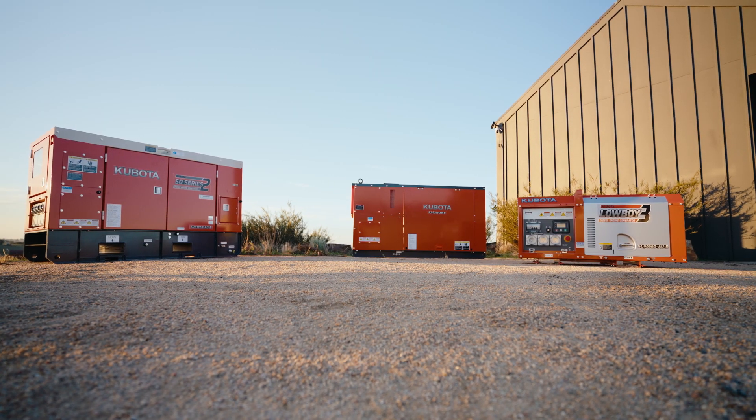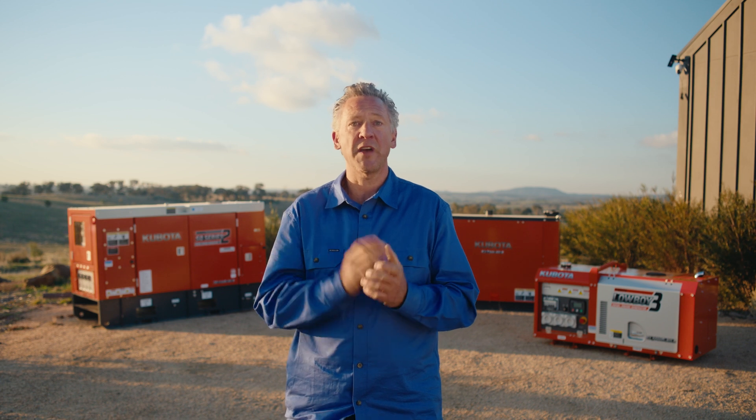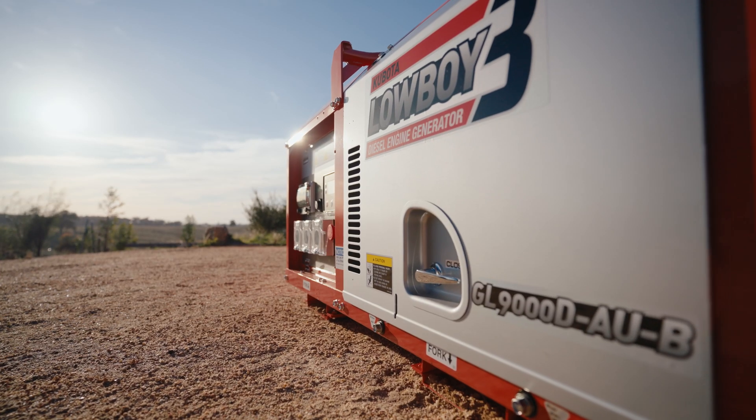It will really depend on what size generator you need to power everything you require. My tip is to have a chat with an electrician so they can calculate the best size for your needs. Another thing to consider is serviceability.